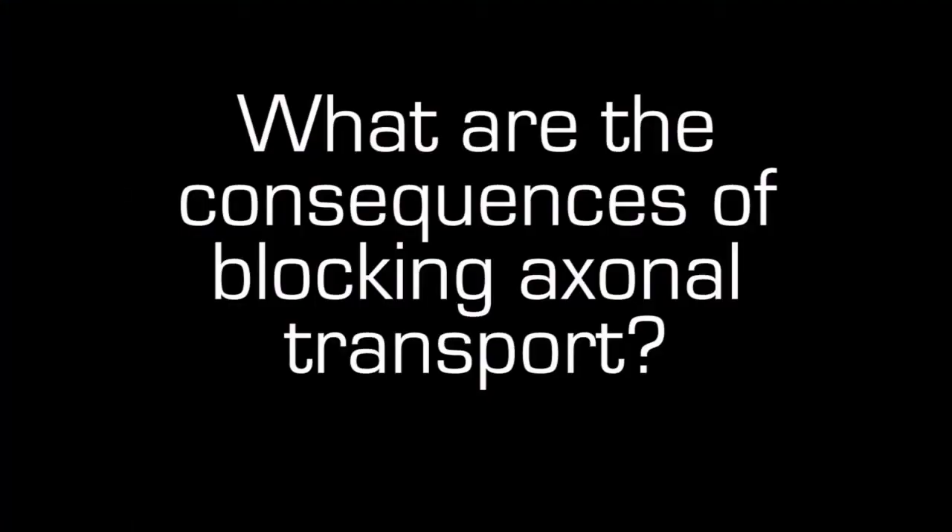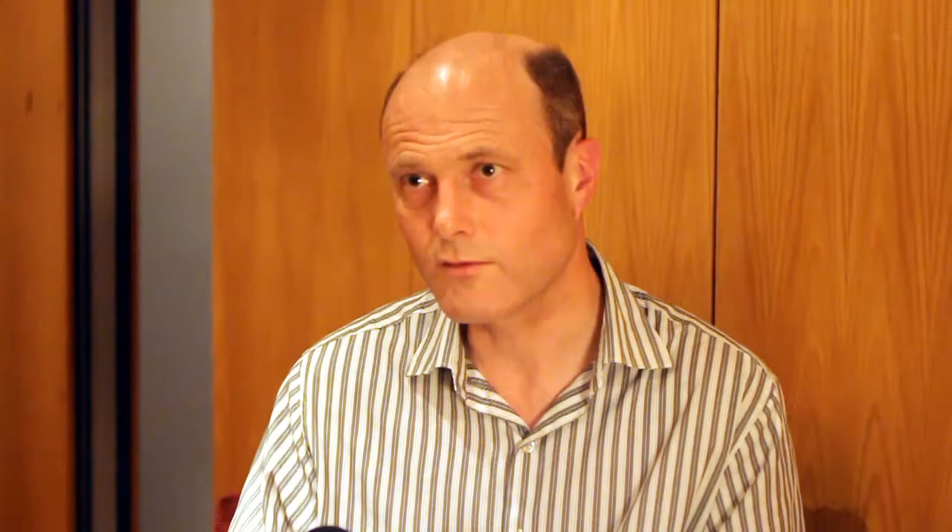Inflammation in multiple sclerosis would be another example of what interferes with the axonal transport process. Typically what happens is that the ends of the axon — the far ends, what we call the distal ends — die back. The part that's furthest from the cell body is the part that's hardest to maintain, and if anything goes wrong with the delivery of those molecular cargos inside the axon, that's the part that suffers first.